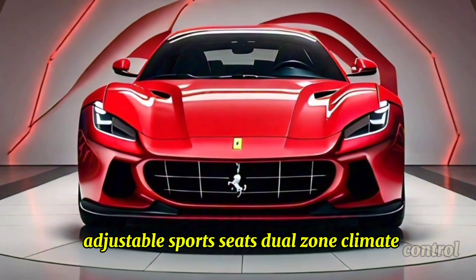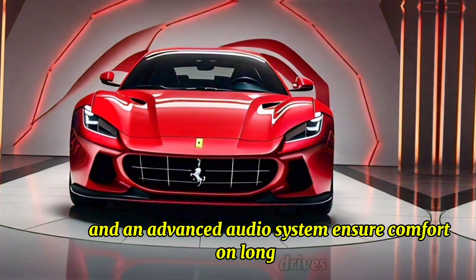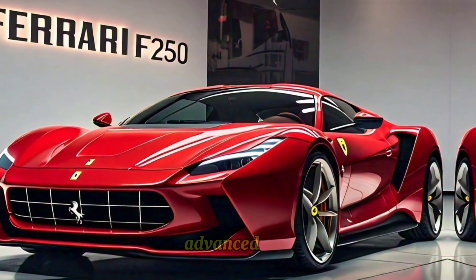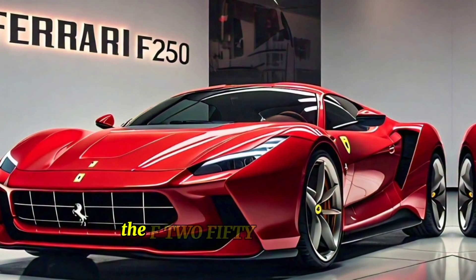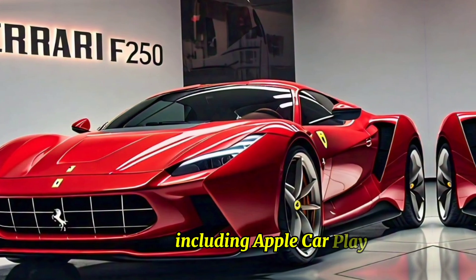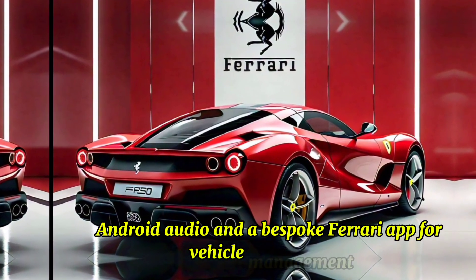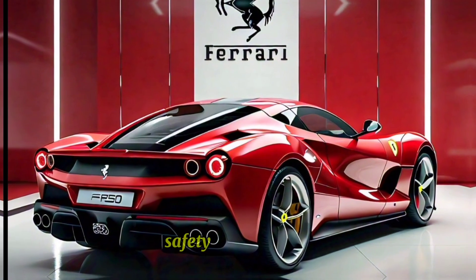Adjustable sports seats, dual-zone climate control, and an advanced audio system ensure comfort on long drives. The F-250 includes the latest in connectivity options, including Apple CarPlay, Android Auto, and a bespoke Ferrari app for vehicle management.